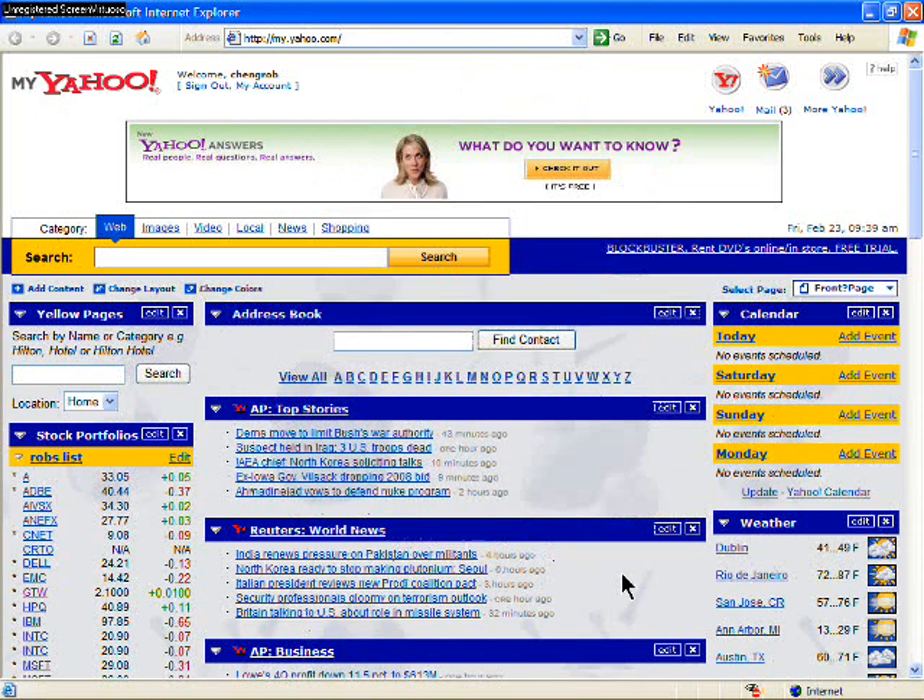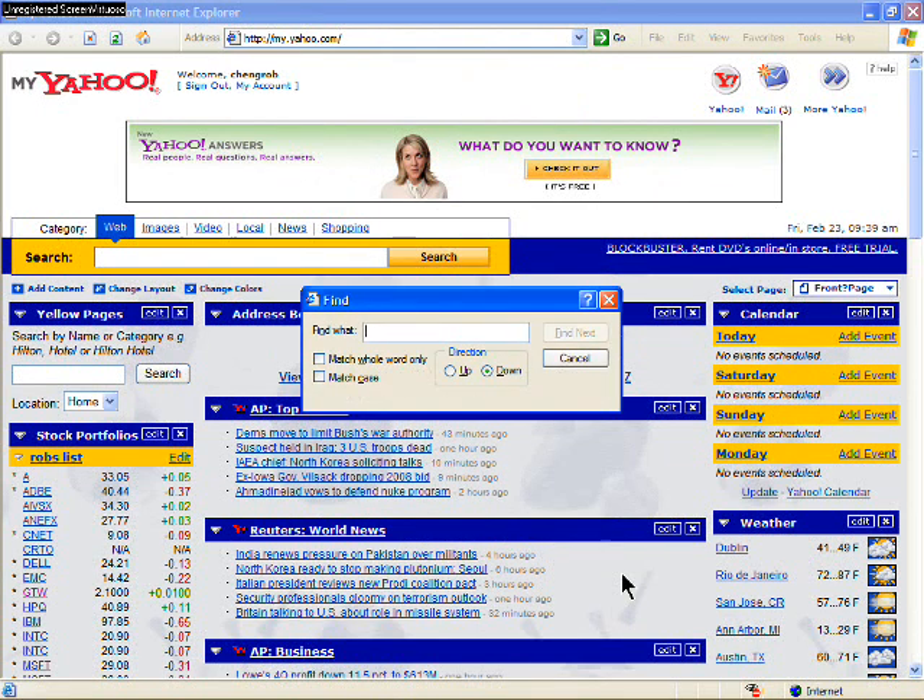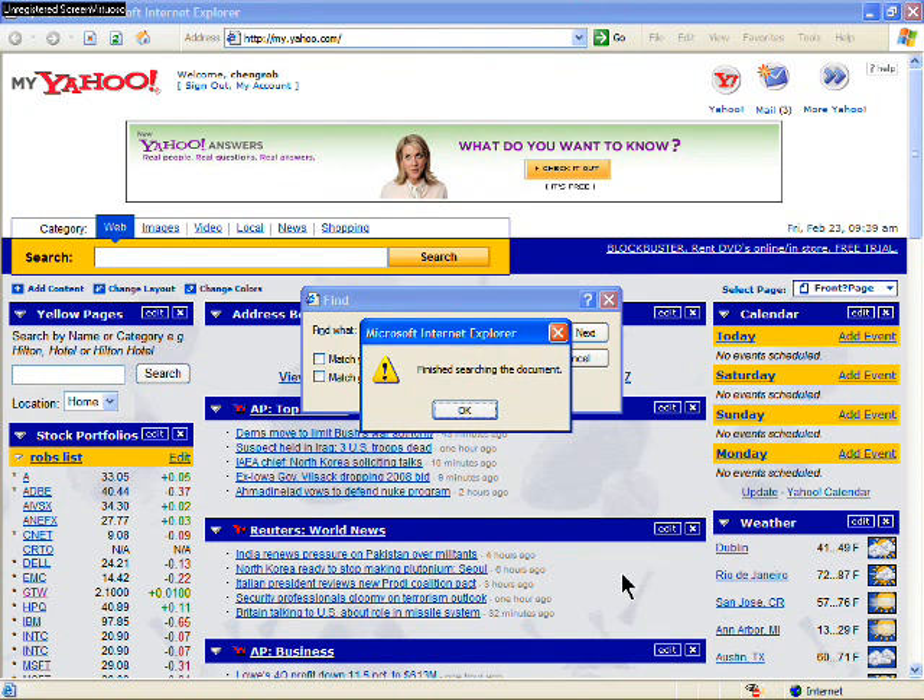At times, doing a web search in Internet Explorer can be maddening, since the search dialog box will pop up over the page you are searching. Sometimes your search results will be hidden below the dialog box.